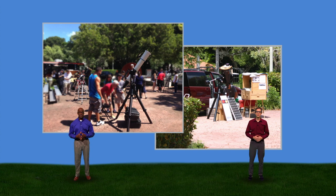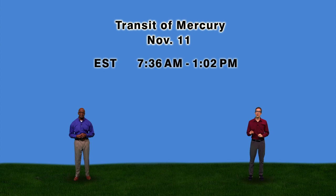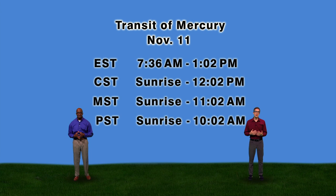See if your community is planning a transit of Mercury party on November 11th. Notice that the transit lasts from 7:36 a.m. to 1:02 p.m. Eastern Standard Time — please adjust your time accordingly. That means people on the West Coast will not see the beginning of the transit because the Sun will not have risen yet. But fear not — you'll still see hours of it before Mercury departs the Sun's disk.